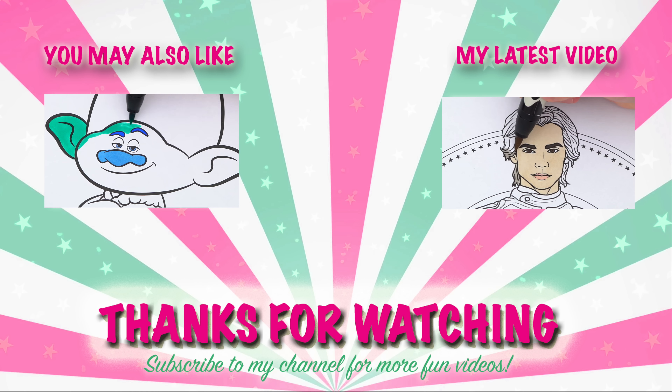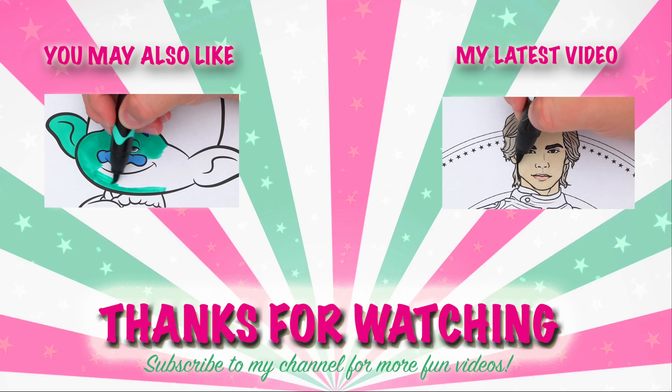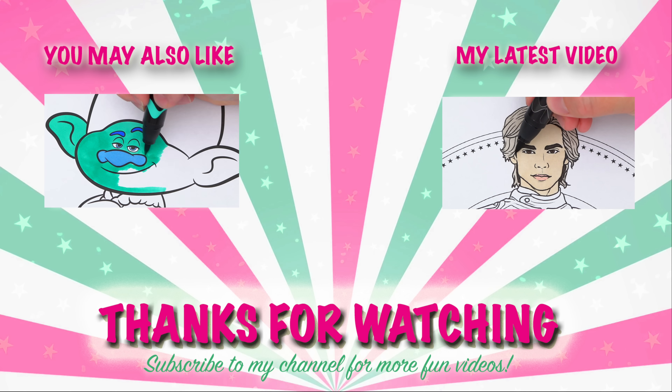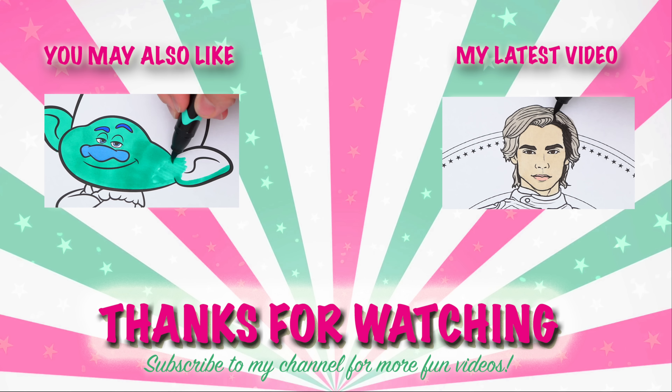Wow, coloring is so much fun! Like this video if you like to color too. If you enjoyed this video, then be sure to check out my last Trolls 2 coloring page video. And don't forget to subscribe and hit that bell button because I post fun videos every single day. Love you guys! Bye!